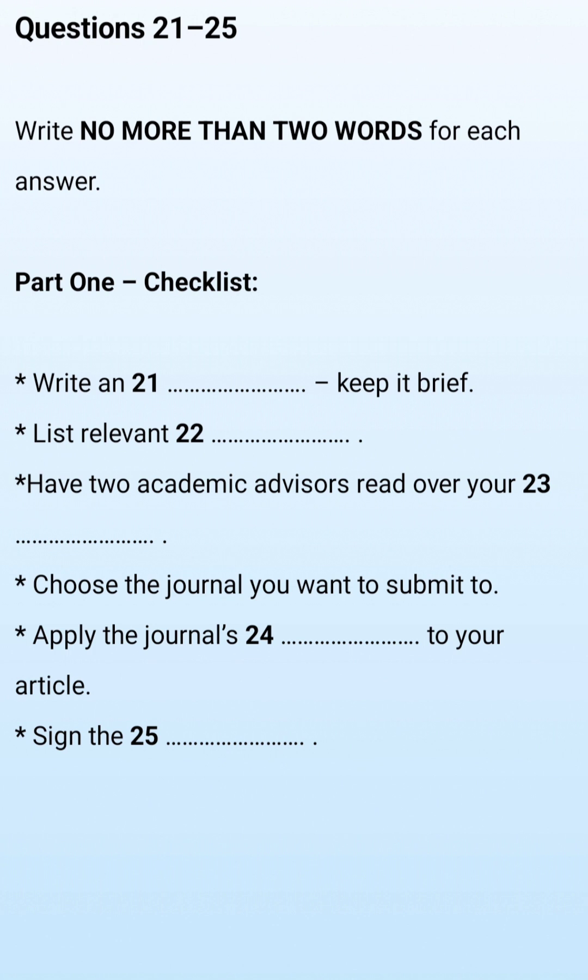Now turn to section three. You will hear a conversation between a research student, Jeremy, and his supervisor. They are talking about the process of having a research project published in a journal. So, you're nearly ready to submit your article to an academic journal? Yes, I think so. I just wanted to go over all the things I need to do before I submit it, and then go over the submission process with you. Great. So firstly, you need to write an abstract — make sure it's short and concise. Of course, I forgot all about that.